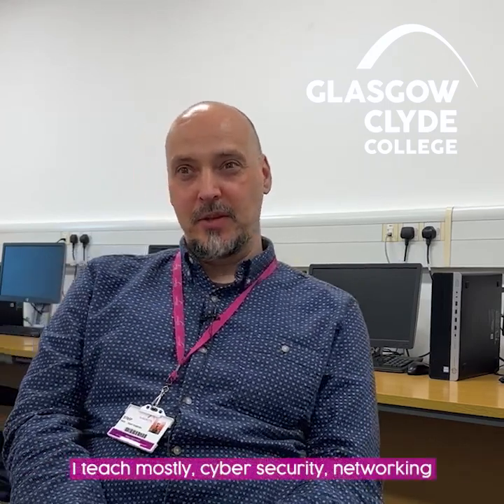Hi, my name's Stuart Thompson. I'm one of the lecturers at Glasgow Clyde College. I teach mostly cyber security, networking, and firewalls.